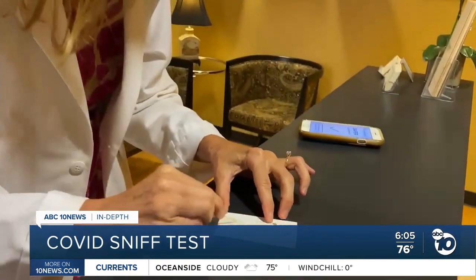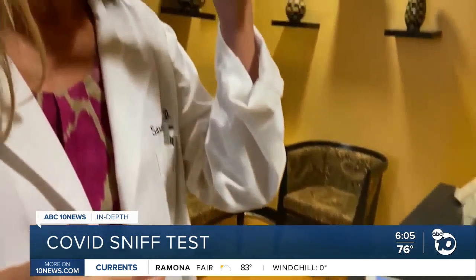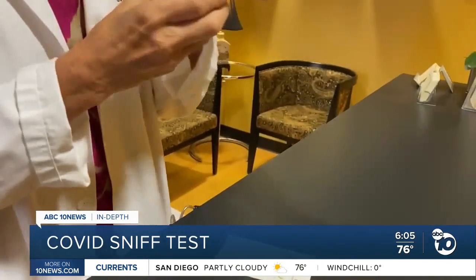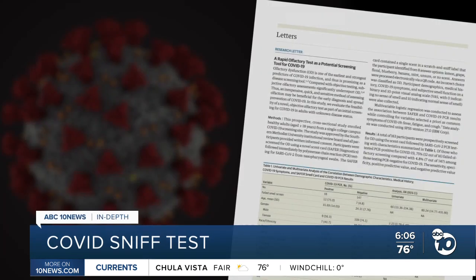People try to identify a single smell, then check their answer with an app. To test just how well the test works, Dr. Davis turned to researchers at SMU and UC San Diego. They found that compared to symptoms like cough, fever, and fatigue, failing the smell card was actually the best predictor of testing positive for COVID-19 on PCR.